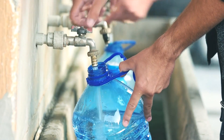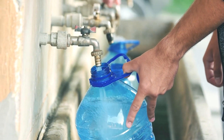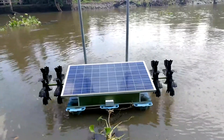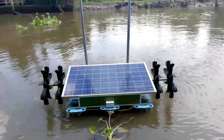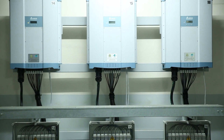Researchers have developed a solar-powered system that converts salt water into fresh drinking water, reducing the risk of waterborne diseases like cholera. This cost-effective technology, using electrodialysis and specialized membranes, produces consistent water levels regardless of solar power fluctuations.